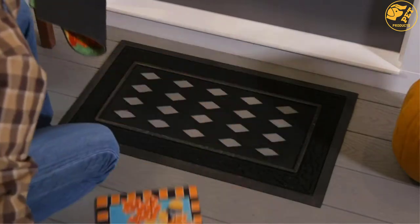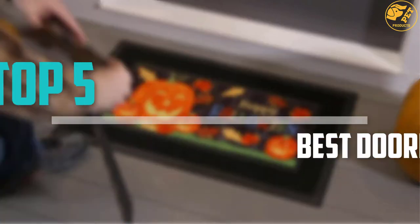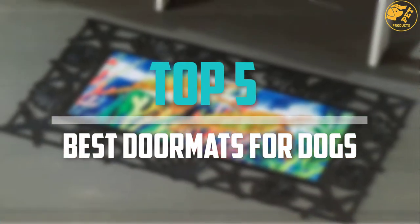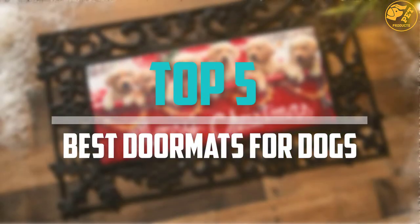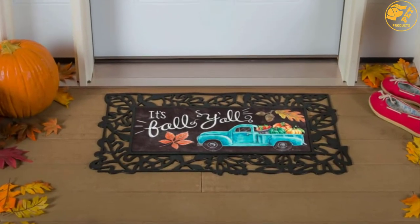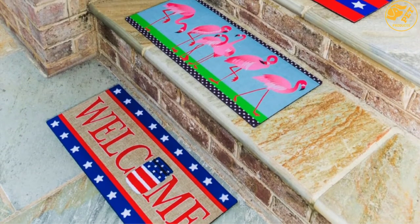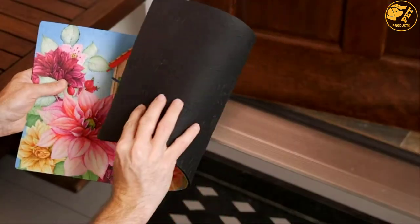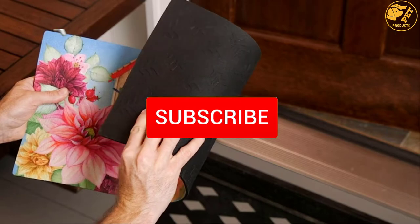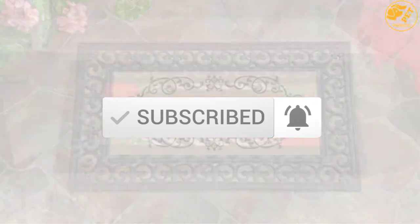Are you looking for the best doormats for dogs in your budget? In today's video we break down the top 5 best doormats for dogs that are available on the market. I made this list based on their price, quality, durability and more. To find out more information about these products, you can check out the description below and also make sure you subscribe for more reviews.